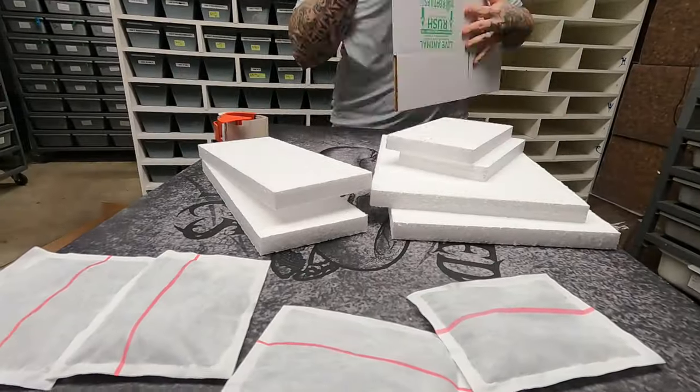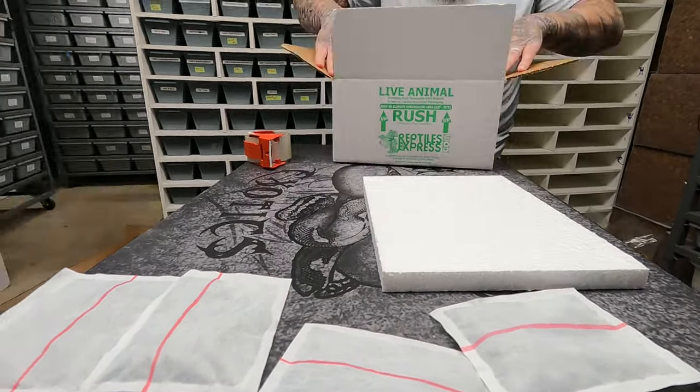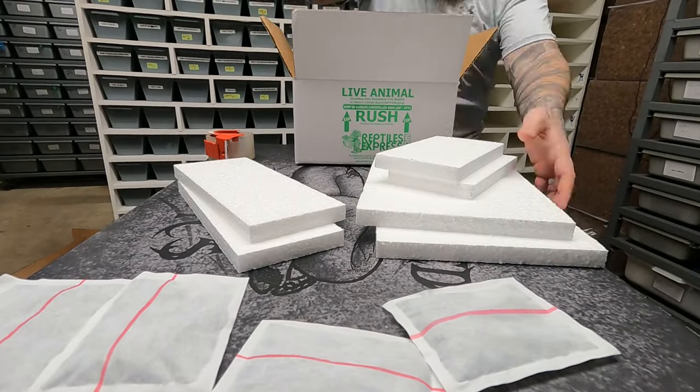Once it leaves Memphis, it hits your state destination. From there it could go straight to your city, or it could sit at the hub until it catches a truck to your FedEx hub or the next city. It could do multiple things. So I have to check all those temperatures — from my shop all the way to your hub or house — before anything ships.